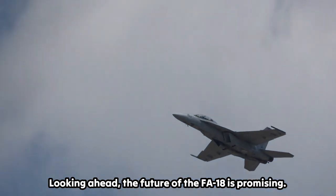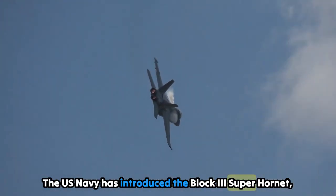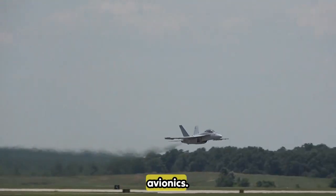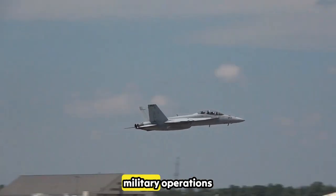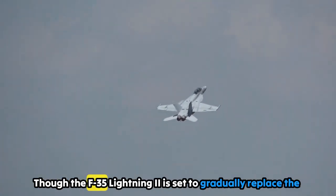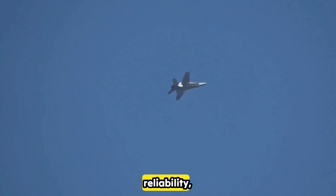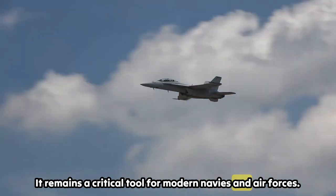Looking ahead, the future of the F/A-18 is promising. The U.S. Navy has introduced the Block III Super Hornet, a highly upgraded version featuring advanced radar, enhanced stealth capabilities, and state-of-the-art avionics. These improvements ensure the jet remains a vital part of military operations until at least 2035. Though the F-35 Lightning II is set to gradually replace the F/A-18, the Super Hornet continues to excel thanks to its reliability, versatility, and cost-effectiveness, remaining a critical tool for modern navies and air forces.